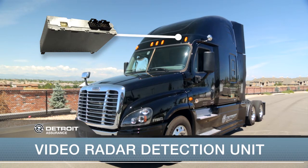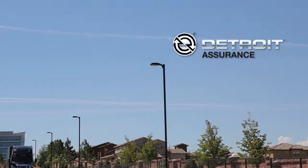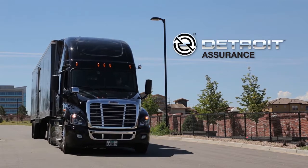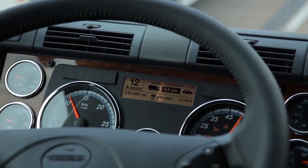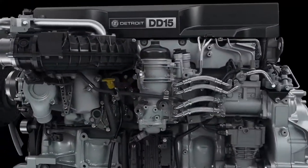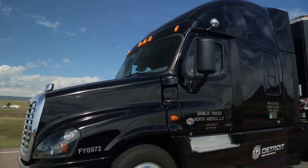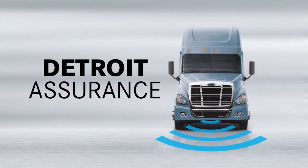The Video Radar Detection Unit interprets the information received and determines the best course of action. Detroit Assurance uses the same trusted technology that's been a feature in trucks around the world for years. Unlike a third-party add-on, it integrates seamlessly into the dashboard. When Detroit Assurance is spec'd with a Detroit engine and transmission, the driver not only gets a high level of integration, but also the opportunity to lower the real cost of ownership — all from one reliable source.